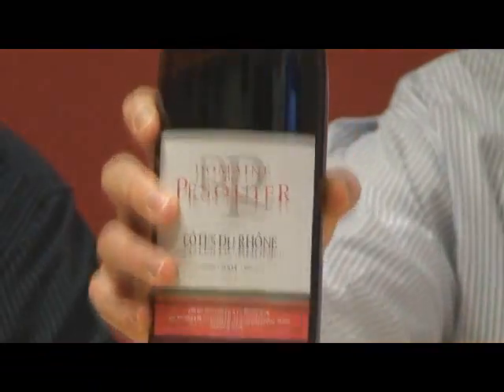I'm Mike Selbo from JJ Buckley. With me today is Chad Zimmerman from Newcastle Imports. We are tasting for you the Domaine Pesquier Côte du Rhône, here to expand your palate and tell you a little bit more about it. Chad, thanks for joining us. Very great to be here.